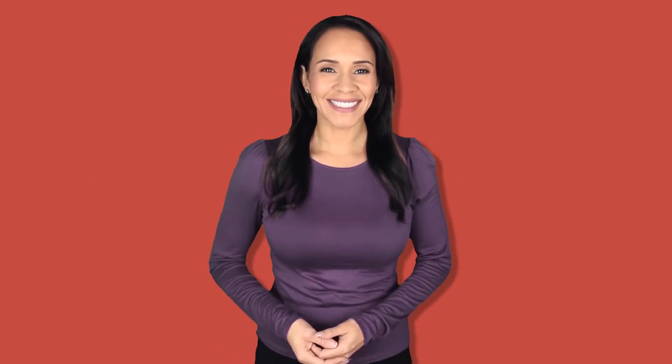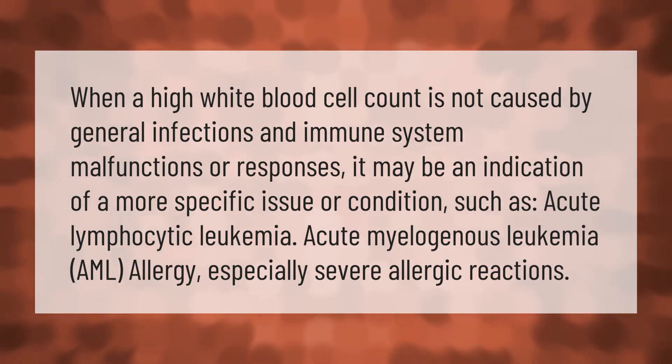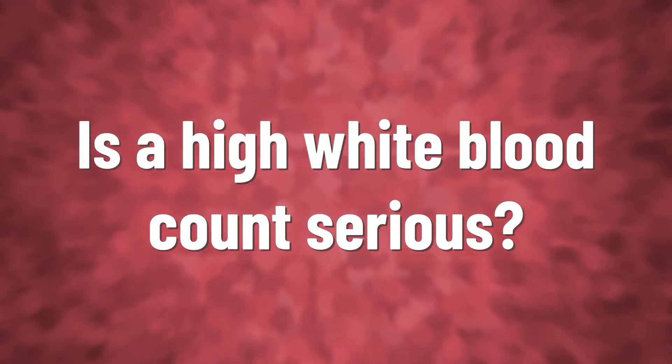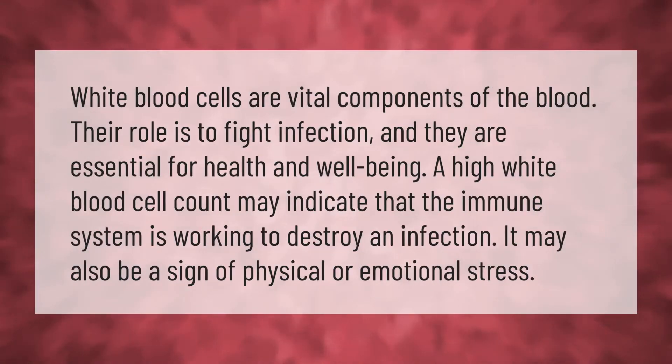When a high white blood cell count is not caused by general infections and immune system malfunctions or responses, it may be an indication of a more specific issue or condition such as acute lymphocytic leukemia, acute myelogenous leukemia (AML), or allergy — especially severe allergic reactions.